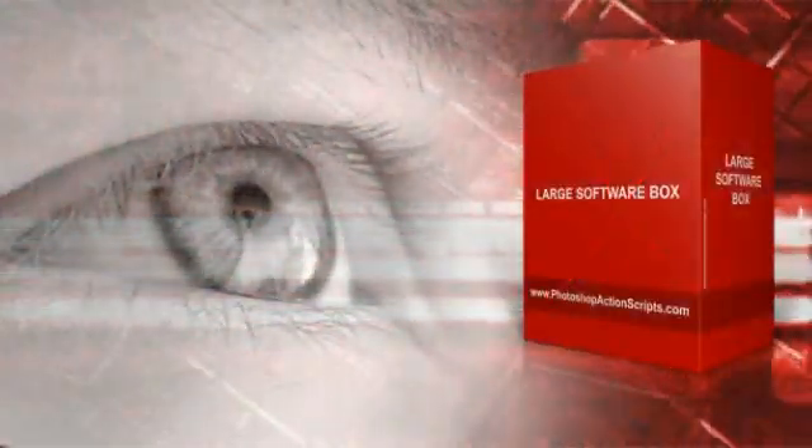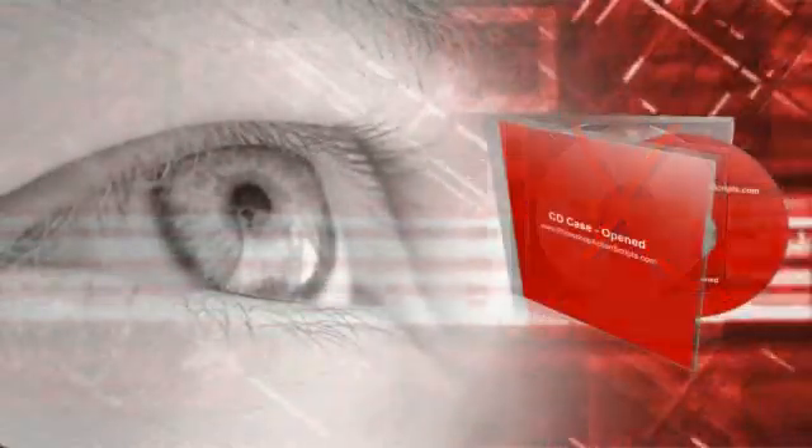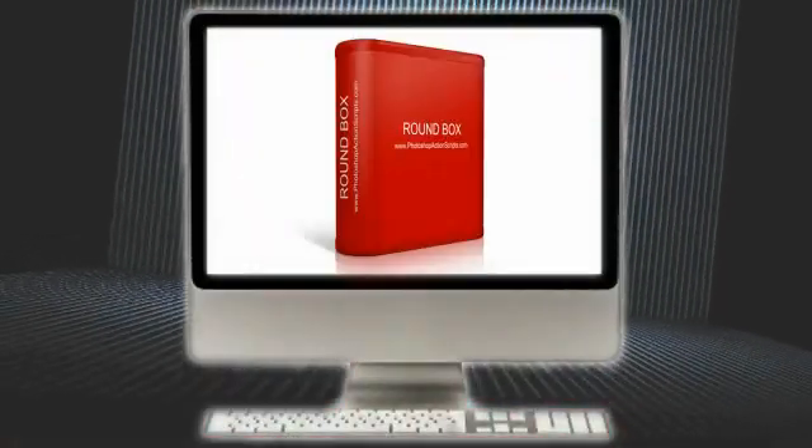Looks matter. Professional graphics and attractive packaging sell. If you've got a product, you want packaging that will make it pop. If you're not a professional graphics designer, chances are you've paid someone who is a lot of money.